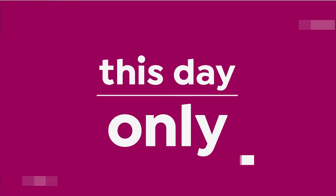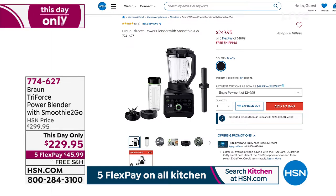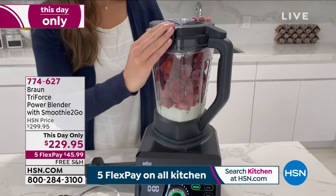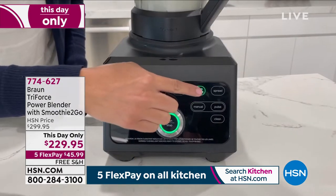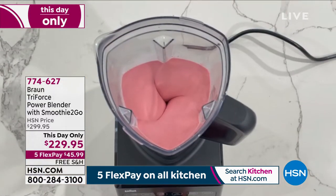We're going to move on now because we have a This Day Only coming up in about 15 minutes. We have a power blender coming up — especially as we get into the holidays and want to make all the special dishes. This is Braun, one of the biggest names in kitchen appliances — the Triforce power blender with a smoothie-to-go function. We have just marked this down for today only at $229.95 by Flex Payments.